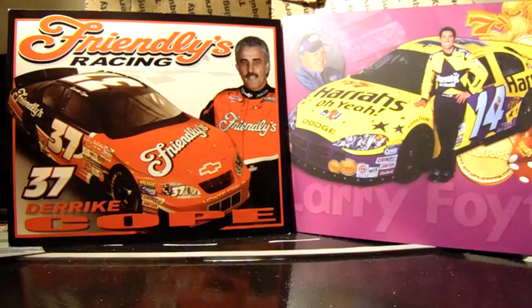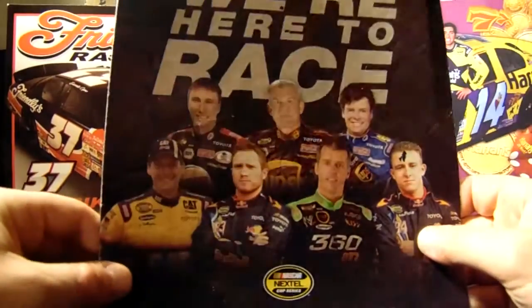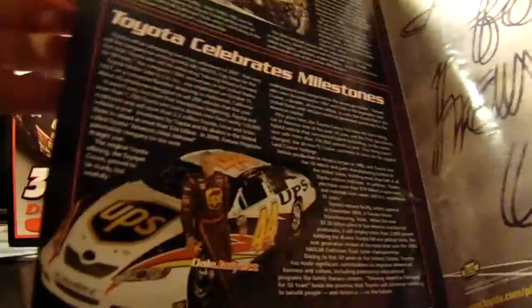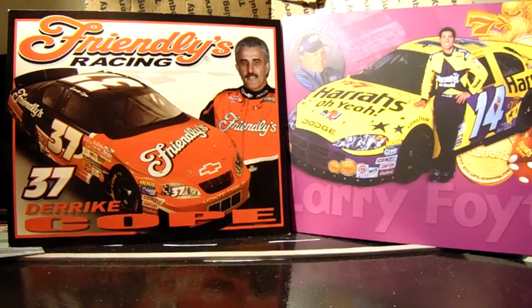This I got at the races at the Coke 600 — it's the Toyota inaugural hit pass book. It's pretty nice. Going through it, it has little infos and things on all the drivers. 'Thanks for having us' — most fans still don't want you there.